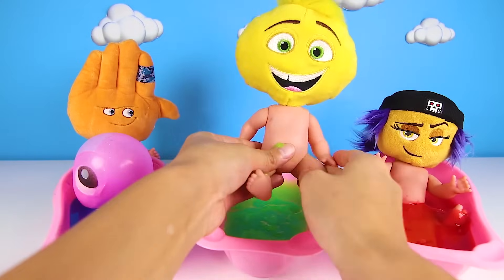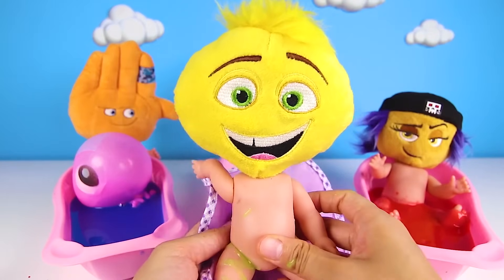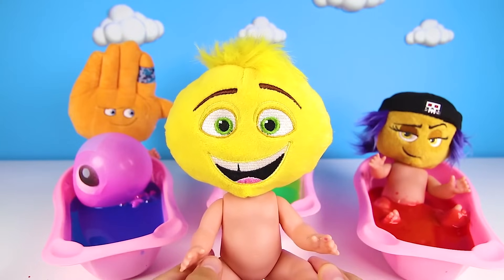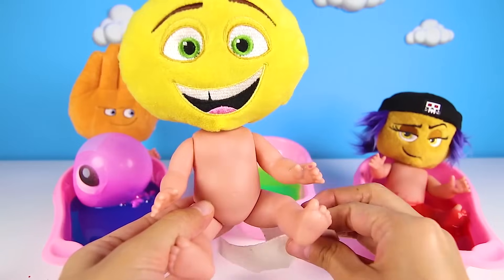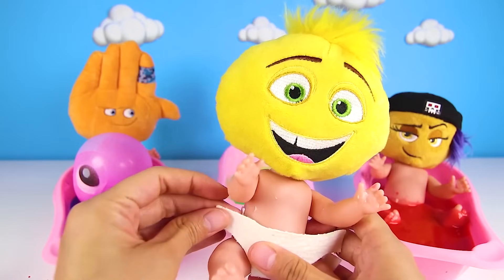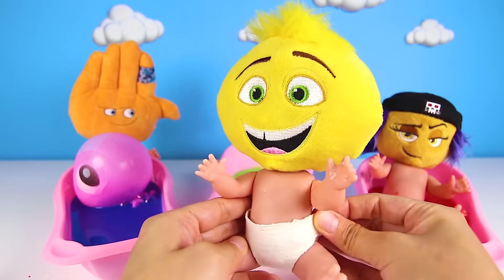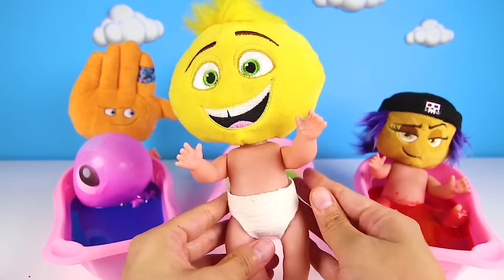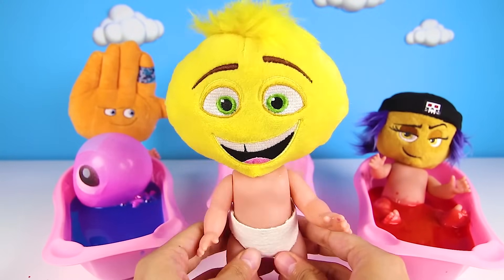Scrub, scrub, scrub! And it's time to get out and dry off. Let's get all of the slime off before you put your diaper on. Nice! Now it's diaper time! Put on your diaper, baby Gene! Baby Gene has to wear his diaper because he hasn't learned to use the potty yet like bigger emojis. But that's OK — we'll teach him how to use the potty sometime. But right now, I think Gene just wants to see if his bathtub has a surprise toy like High Five's did.